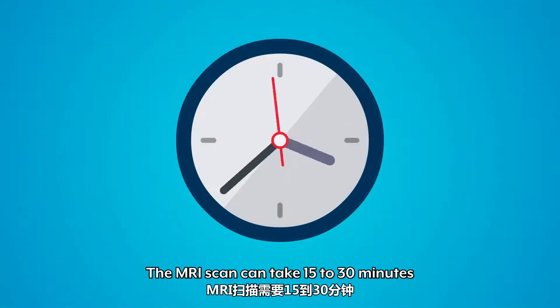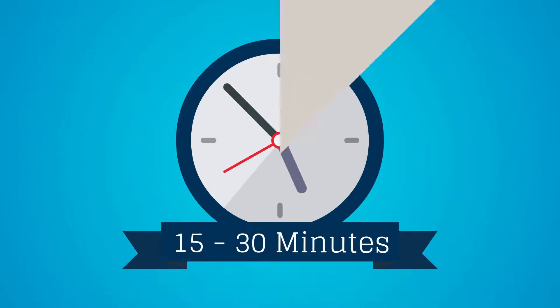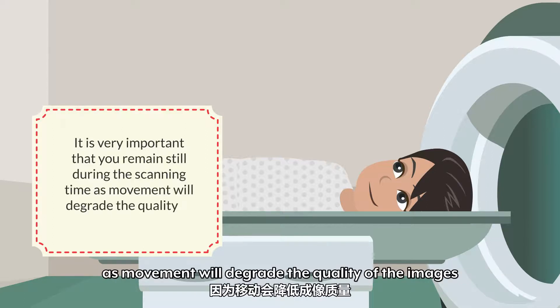The MRI scan can take 15 to 30 minutes and may take longer for multiple regions. It is very important that you remain still during the scanning time, as movement will degrade the quality of the images.